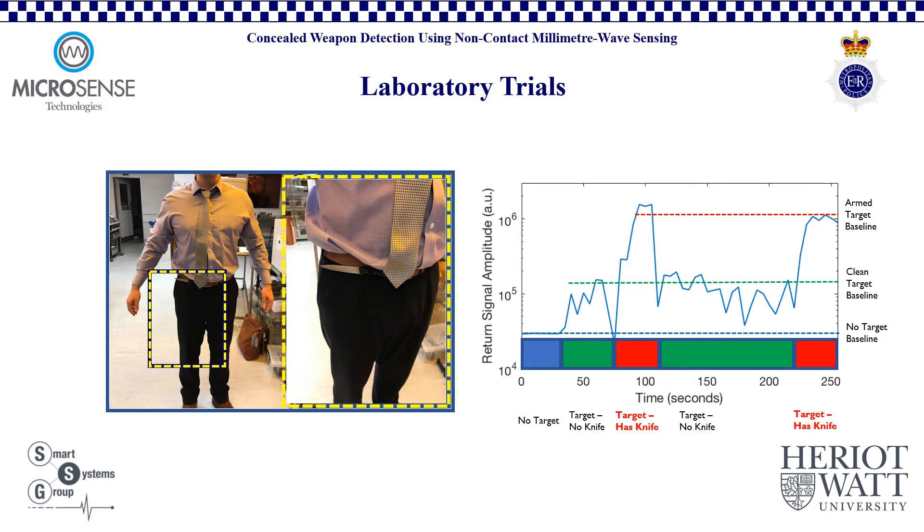For this trial, the sensor used was a non-imaging radar sensor. Even in this simplest mode, there are order of magnitude variations in the return signal that can offer a traffic light alert system indicating the threat level for concealed objects on a person. The test shown here used a small kitchen knife, which was concealed within a belt. The target stepped into the field of view of the sensor and turned slowly through 360 degrees. The red portions of the above graph show the sensor response to having the knife in the field of view. Between 70 and 120 seconds, the knife was visible to the sensor, even when obscured by clothing, and was visible again between 220 and 250 seconds, as the target returned to facing the sensor with the concealed weapon visible to the device.